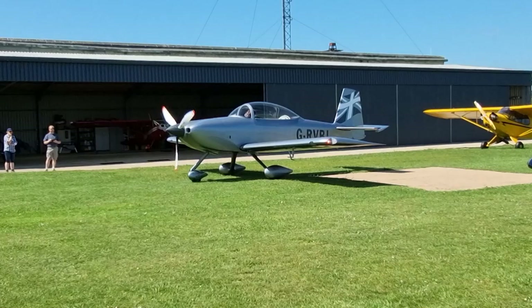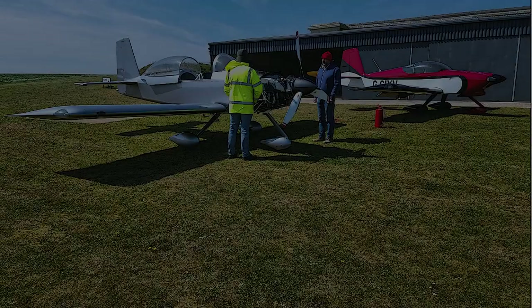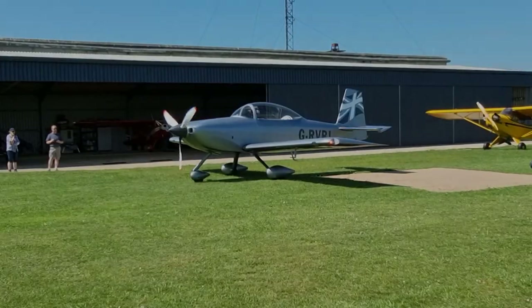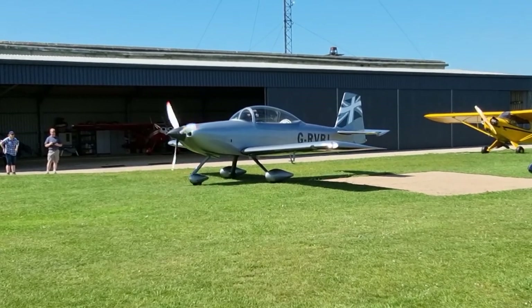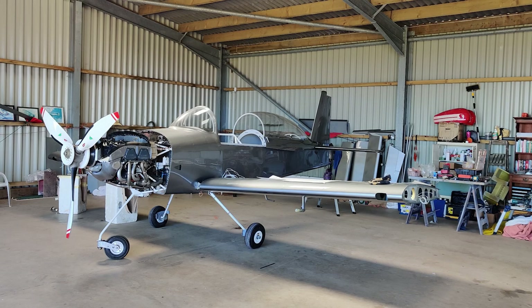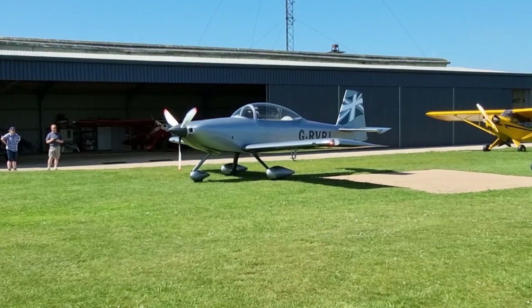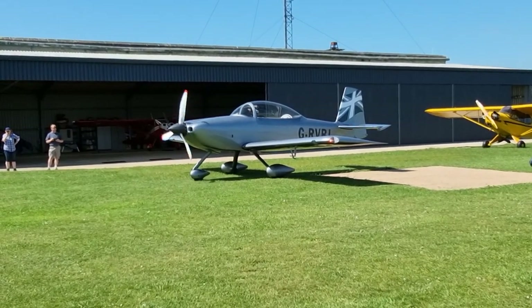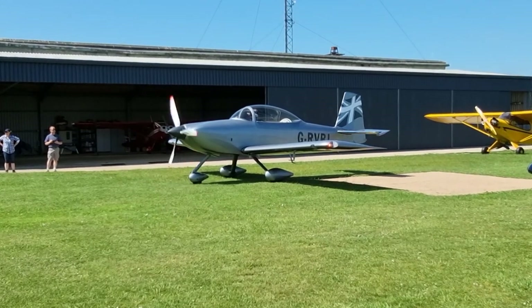Keith's very first test flight of an aircraft that he has built himself, and which he intends to fly to America next year — quite an undertaking. Here is his aircraft in the hangar before it was rolled out, and the plan today is to roll the aircraft out, get it started, and taxi out to take off for the very first time.